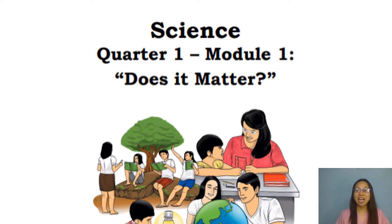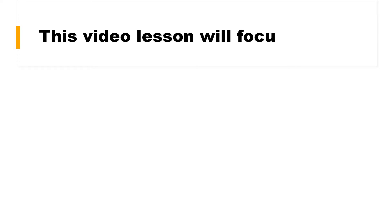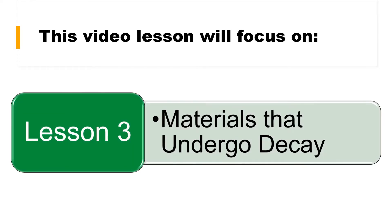Before we start our discussion, please get your Science Module No. 1 entitled Does It Matter? Science Notebook and Ballpen ready. This visual lesson will focus on Lesson 3, Materials That Undergo Decay.